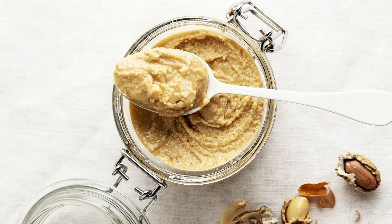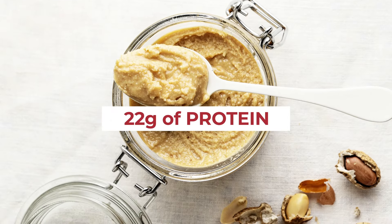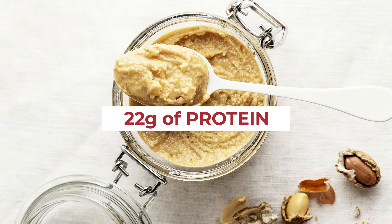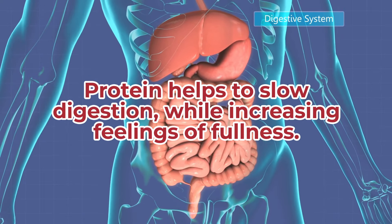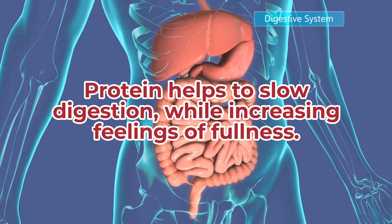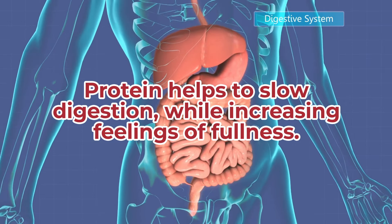A serving of peanut butter also gives you about 22 grams of protein, an essential macronutrient that helps you build muscle. Quality sources of protein also help you increase your insulin sensitivity. Plus, protein helps to slow digestion while increasing feelings of fullness. This can help you avoid overeating, thus aiding weight management.